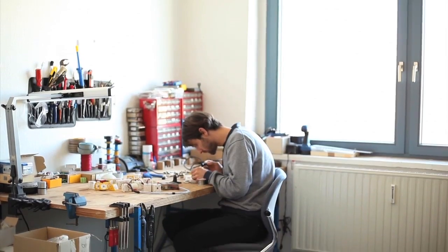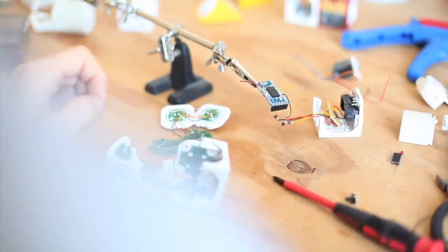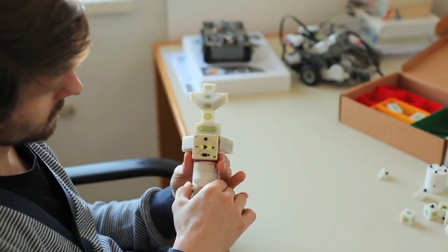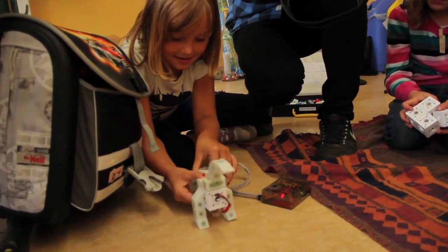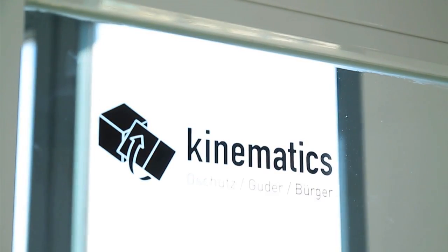The competitive situation in the field of robotic construction sets is rather clear. The few existing products differ significantly from Kinematics in terms of simplicity and what you can actually do with it. Kinematics is perfect for children as it is a simple product with almost unlimited possibilities.